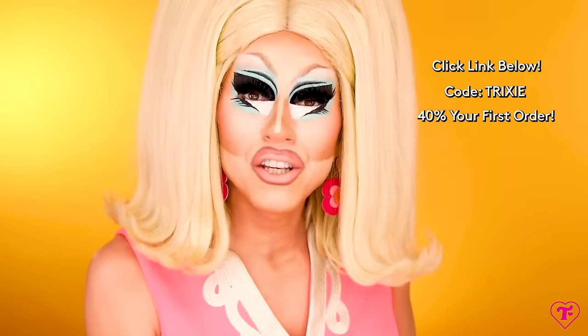Thank you to ThredUP for sponsoring this video. From the beginning of my drag career, I was a secondhand queen. There are three things I love about thrifting: one, affordable; B, vintage; and C, it's great for the environment. With ThredUP, I get to engage in my favorite principles and values — it's basically an online thrift store. I love that I can filter by styles, by color, put in my size, and thrift shop on my phone anytime I want. Click my link below and use the code TRIXIE for an extra 40% off your order.